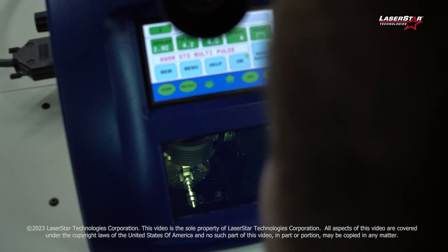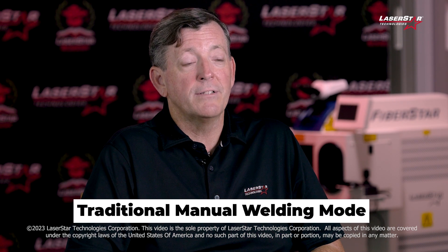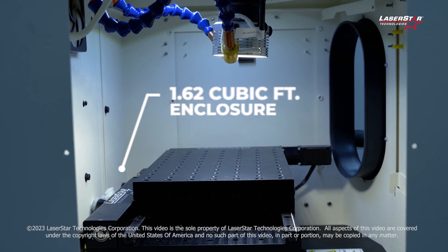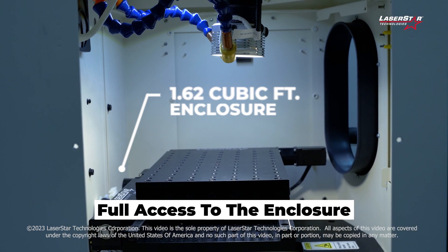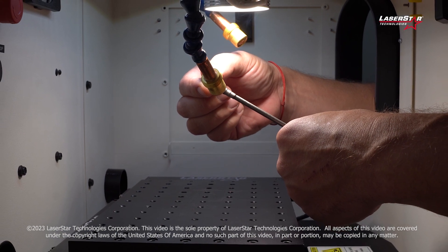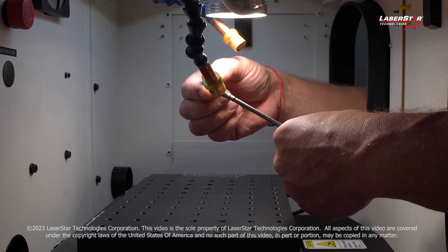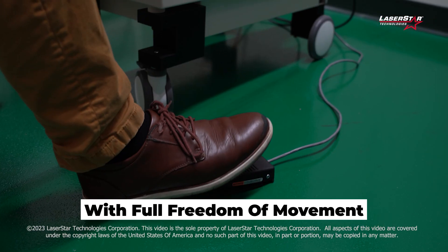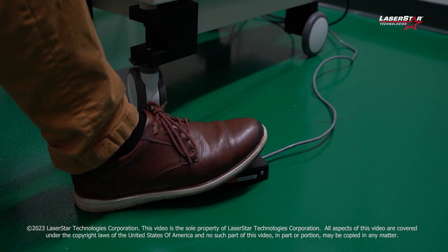For applications where motion is not required and you want to operate in a traditional manual welding mode, you have the ability to move the motion system to the bottom of the chamber and have full access to the enclosure. Manual mode enables the operator to put their hands in the chamber, hold parts with full freedom of movement, and perform welding by triggering the foot pedal.